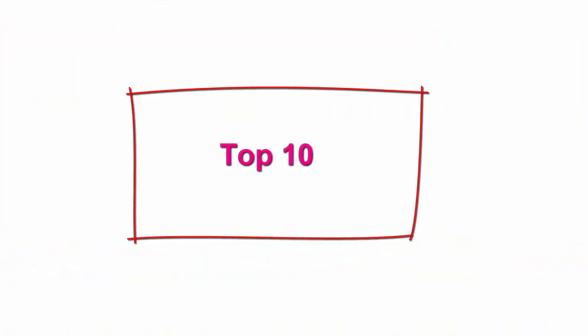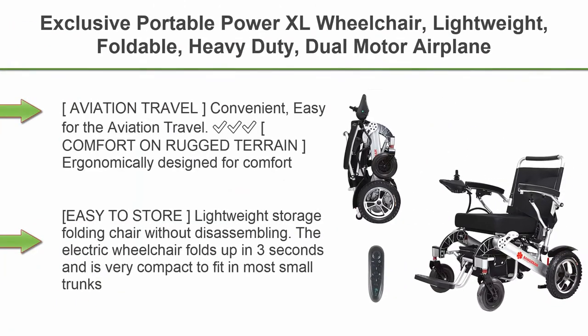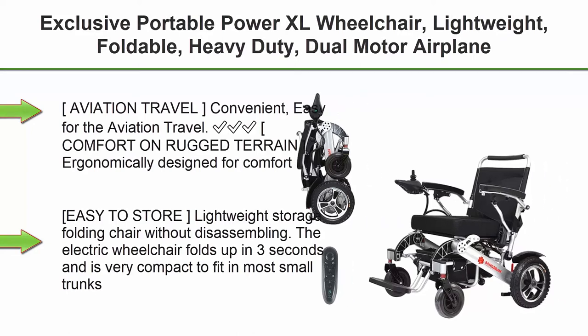Top 10: Exclusive Portable Power XL Wheelchair — lightweight, foldable, heavy-duty, dual-motor, airplane-ready folding electric wheelchair. Aviation travel convenient — easy for aviation travel.